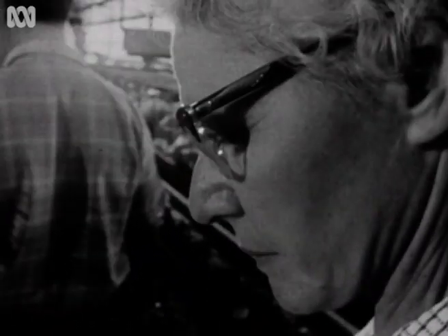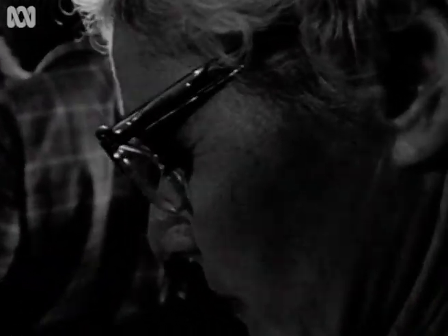Each hen's cage is numbered and a record is kept of the bird's laying performance. Cracked eggs and eggs with soft shells are noted. Throughout the experiment, poor layers have been weeded out. The station is working now on producing stronger eggshells.